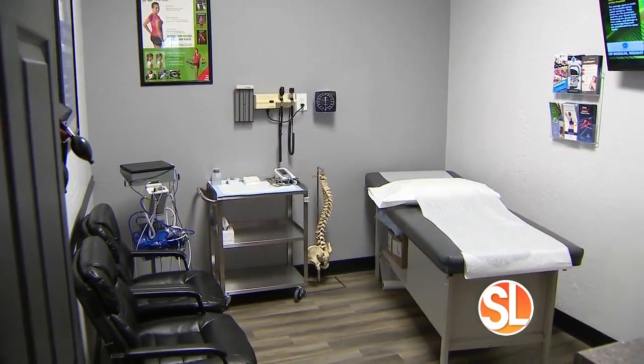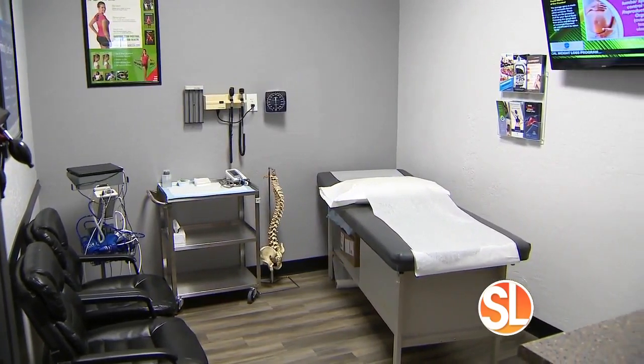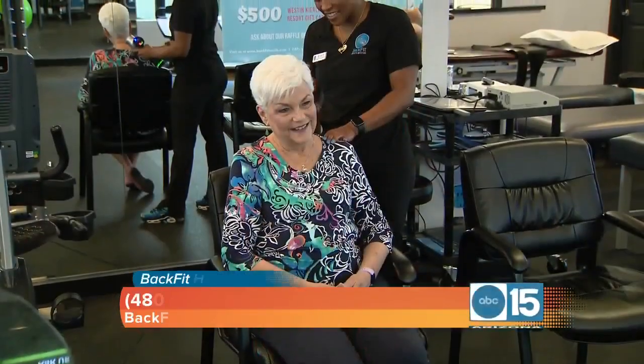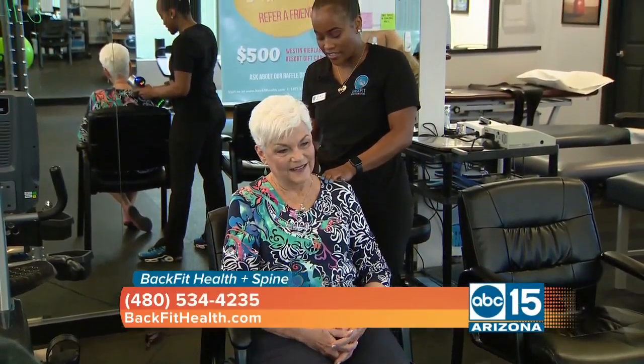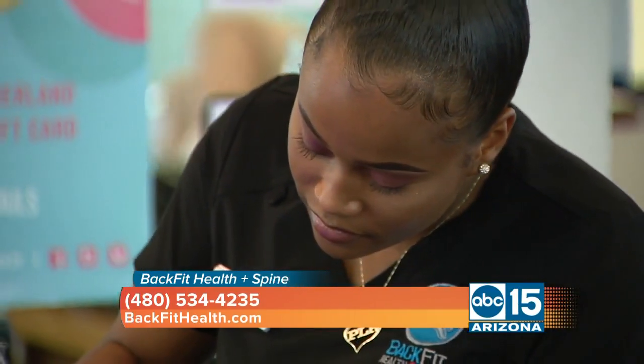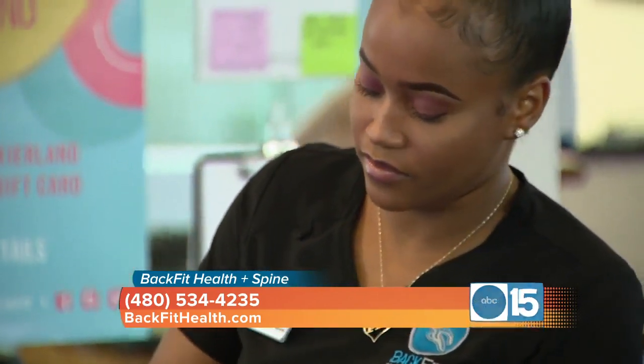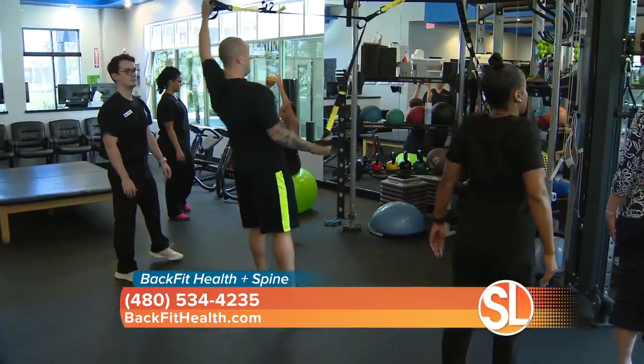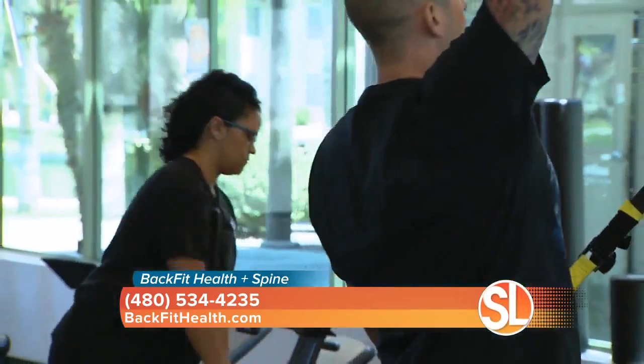Dr. Yaz, we are inside your Chandler location — 17 years you've been around. Why do patients choose you? What sets you apart? First and foremost, we have multiple providers under one roof — a one-stop shop. We can treat one condition in multiple ways. But ultimately our staff really makes a difference. We're very service-oriented and customer service is really important to us. It helps heal the patient not only physically, but mentally as well.